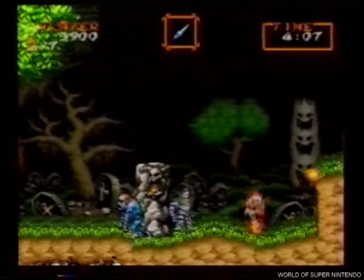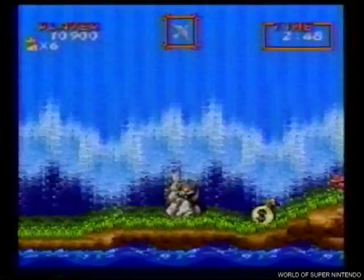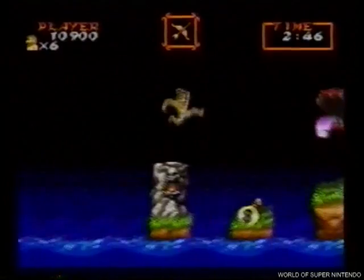Super Ghouls and Ghosts, un clásico llevado al tope de jugabilidad. Armas, escudos, armaduras y hasta una ola gigante. Es un super juego más de Super Nintendo.